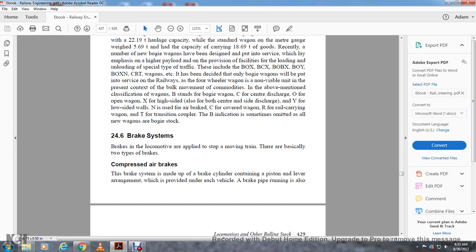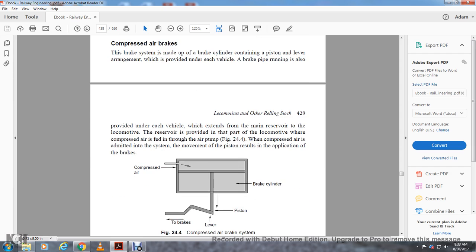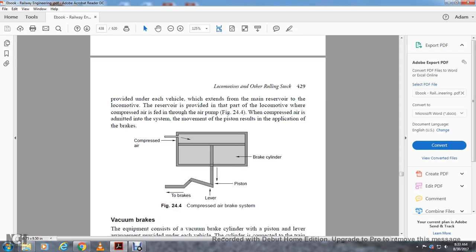Section 24.6 covers the brake system. Brakes are applied to control the movement of a train. There are basically two types of brakes. Compressed air brakes: the brake system consists of brake cylinders with pistons and lever arrangements provided under each vehicle, with brake piping running along each vehicle. A main reservoir on the locomotive stores compressed air from the air pump, and when compressed air is admitted to the system, it moves the piston to apply the brakes. Compressed air from the brake system goes into the brake cylinder, where the piston travels down the lever to apply the brakes.